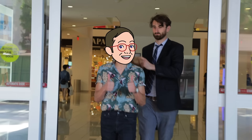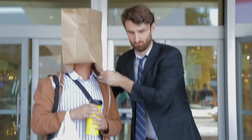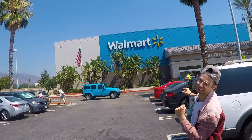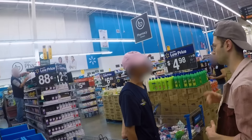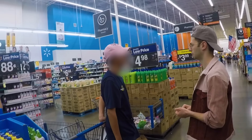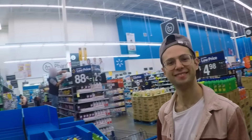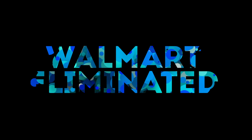Next up is Walmart. Excuse me, do you guys have a makeup counter where you do custom makeovers? No? Okay, thank you. Eliminated.